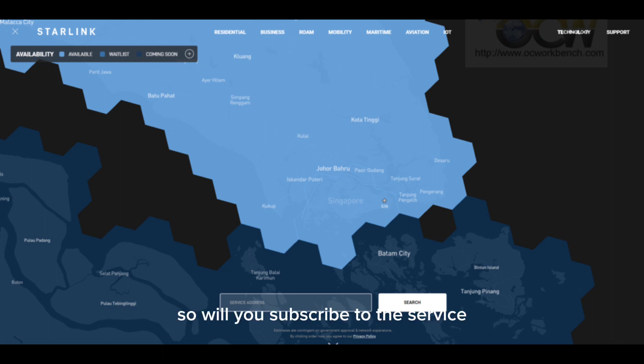So will you subscribe to the service? Post your comment below. Thank you.